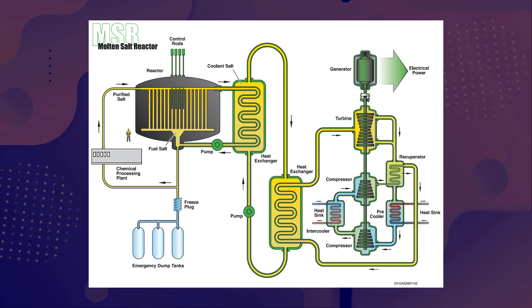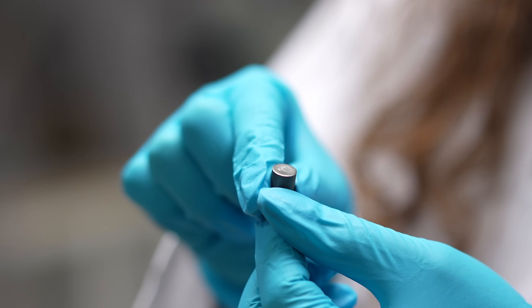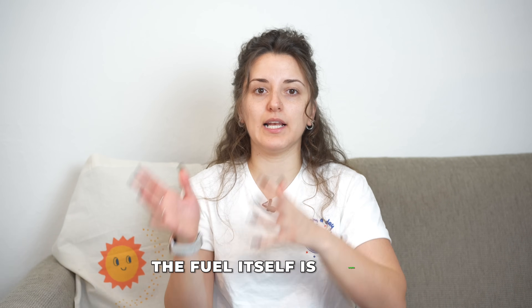The second type of Generation 4 reactor is molten salt reactors, or MSRs. MSRs operate on a thermal or even epithermal neutron spectrum, similarly to light water reactors. However, they use molten salt as fuel — meaning there is no typical fuel pellet, cladding, rod assembly, or solid core. Instead, the fuel itself is liquid, circulating inside the core in the form of fluoride or chloride salts. This enables online refueling: new fuel can be introduced and spent fuel removed while the reactor is operating, reducing shutdown time and improving efficiency.